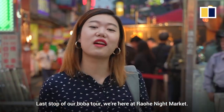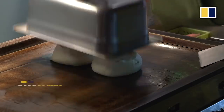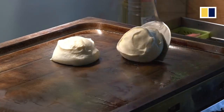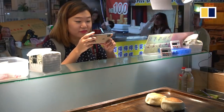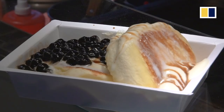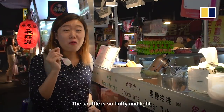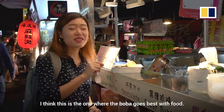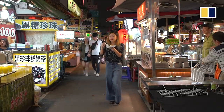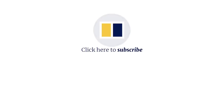Last stop of our boba tour — we are here at Rao He Night Market. We're going to check out some boba soufflé. The soufflé is so fluffy and light. Of all the things that we've tried, I think this is the one where the boba goes best with the food. I really love it.